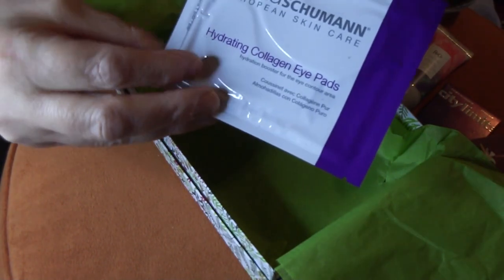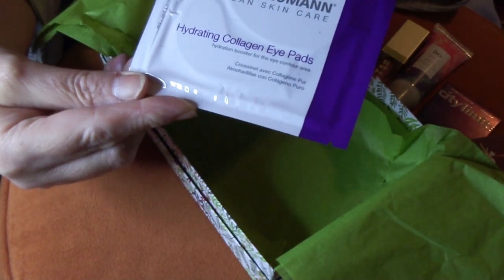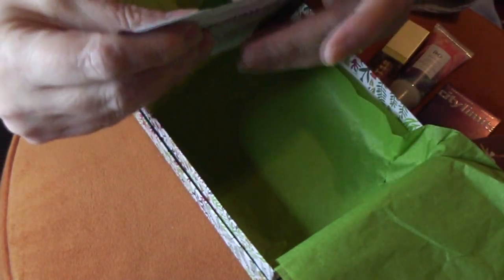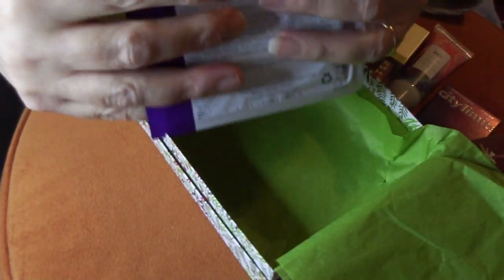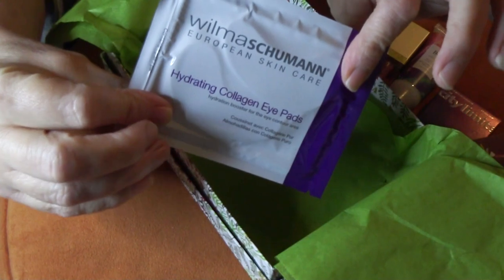Last but not least, we have Hydrating Collagen Eye Pads by Wilma Schumann Skin Care. These are always nice, and we have plenty of time on our hands right now, so these will definitely get some use.